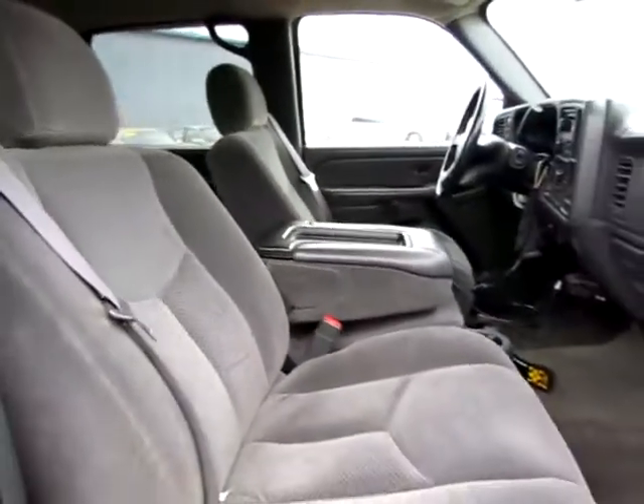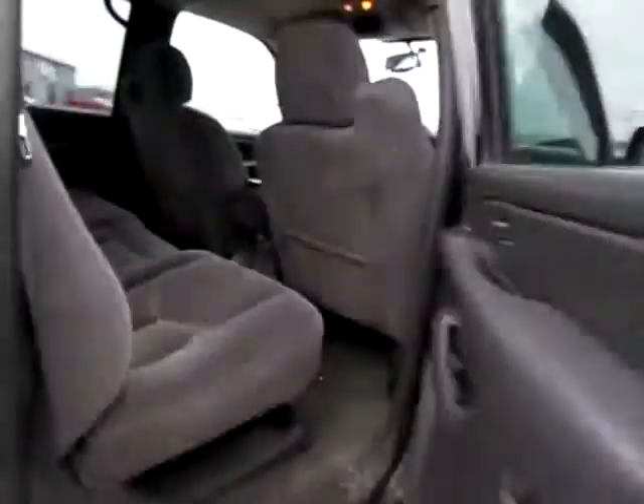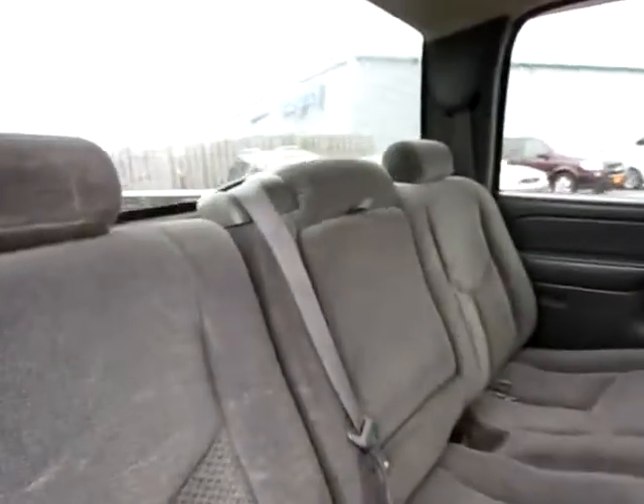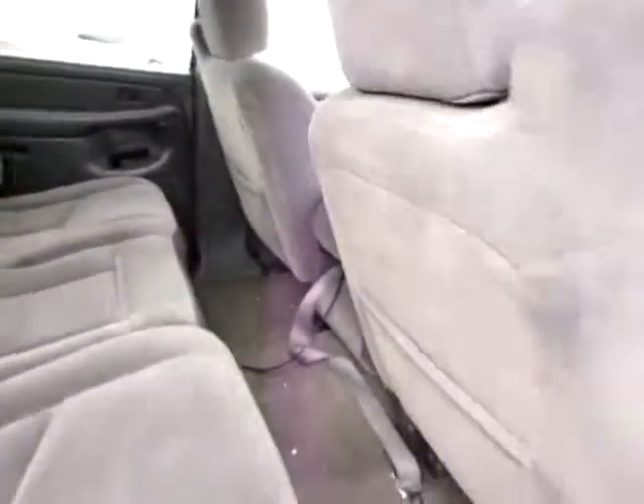Notice the interior — comfortable. You've got a crew cab, you can sit five in the back. Best thing is everyone has a shoulder belt for maximum safety.